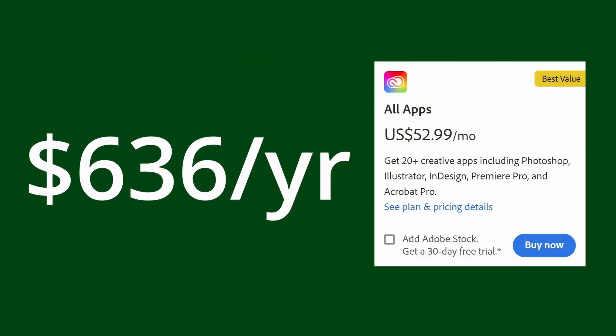Life after Adobe: cutting the cord, second edition. I'm going to showcase Adobe software alternatives that are either 100% free or can be purchased outright — alternatives that will not only fulfill your creative needs but can also save you up to $636 per year, and that's a lot of money.